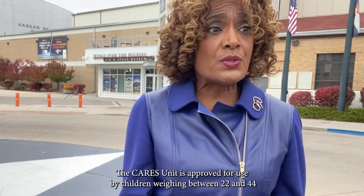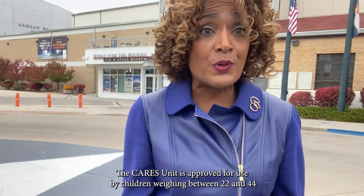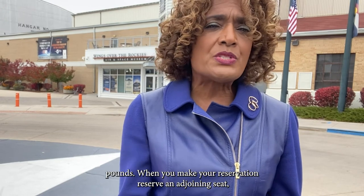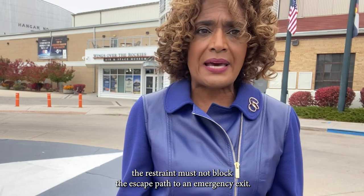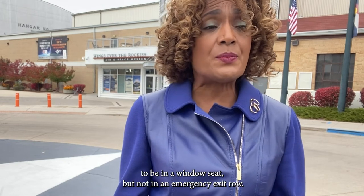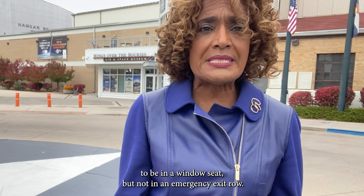The CARES unit is approved for use by children weighing between 22 and 44 pounds. When you make your reservation, reserve an adjoining seat. The restraint must not block the escape path to an emergency exit. Many airlines have policies that require the seat to be in a window seat but not in an emergency exit row.